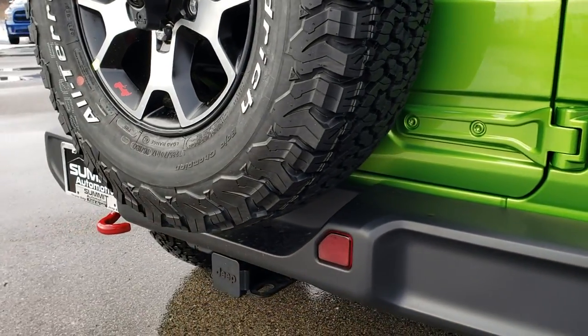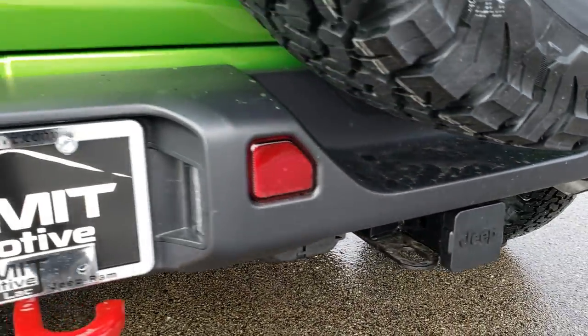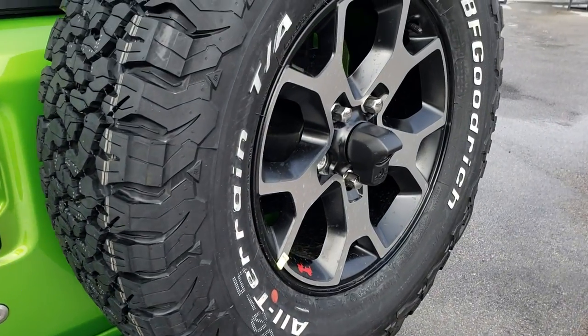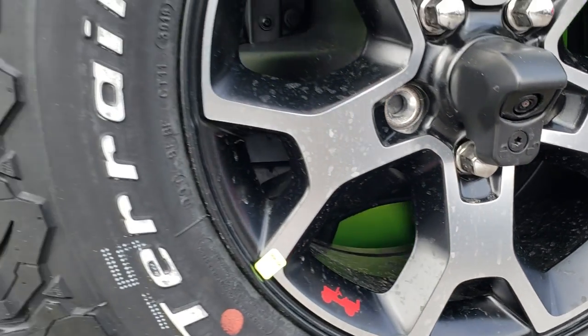This one does have the tow group, so you get the four-pin and seven-pin wiring and the receiver hitch, as well as a red tow hook on the back. You get a full-size spare tire and an HD backup camera.